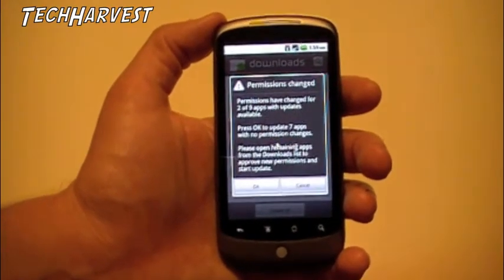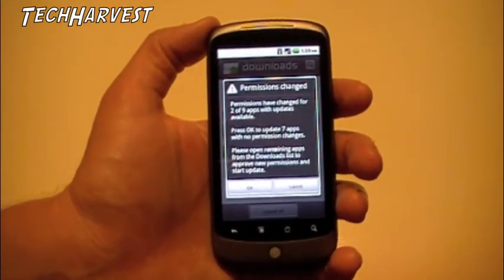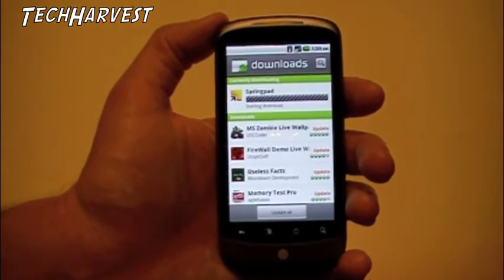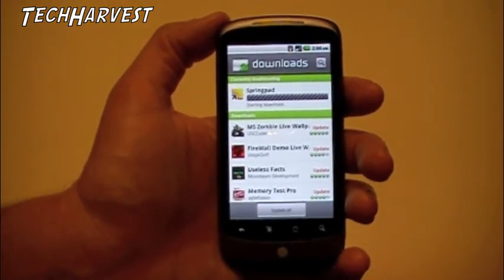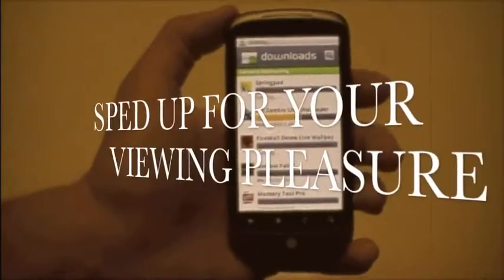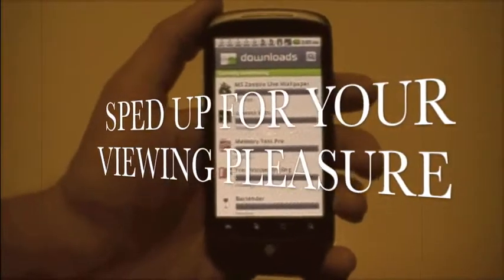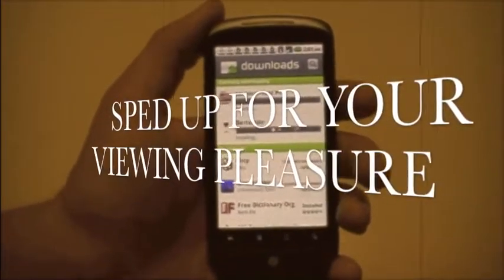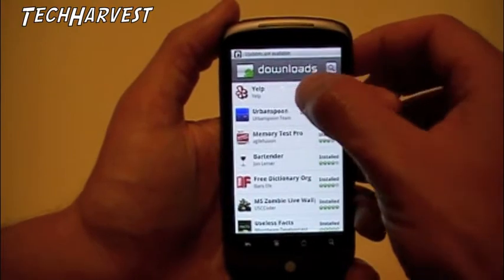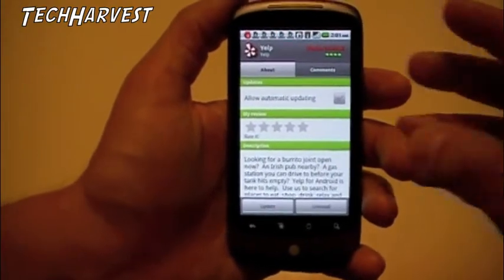That's a good security measure to make sure there are no programs taking advantage of the auto-update. So we're going to hit OK and it should update all seven apps. Now you'll see that Yelp and Urban Spoon need a manual update. Let's click on those to see if it flags any changes.